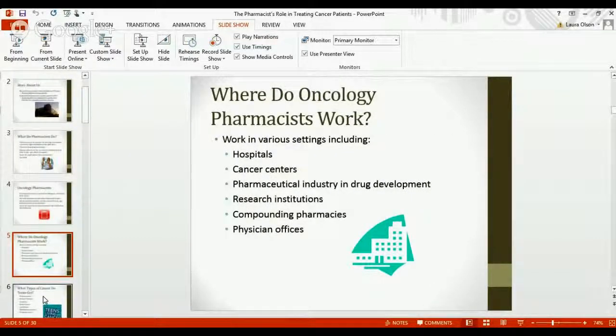Jake and I work in a hospital, but oncology pharmacists can work in various settings. We told you we have a cancer center right next door. Cancer pharmacists can also work in the pharmaceutical industry and drug development, at research institutions, in compounding pharmacies, and frequently in physician offices as well.